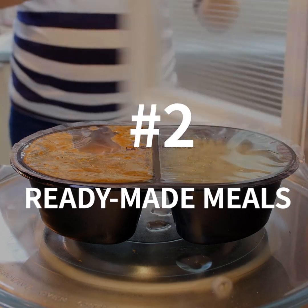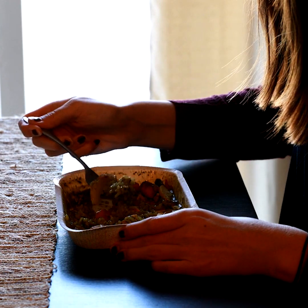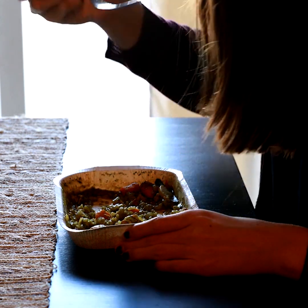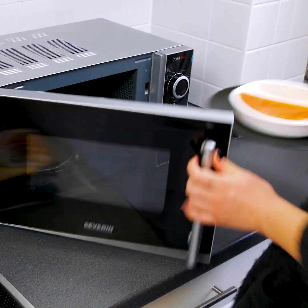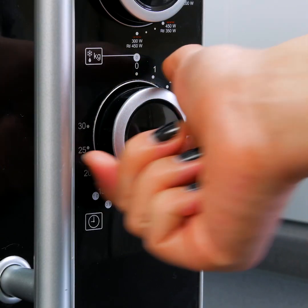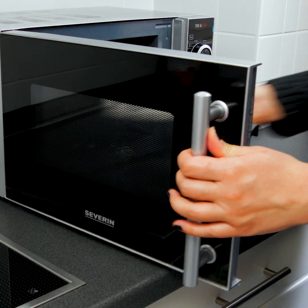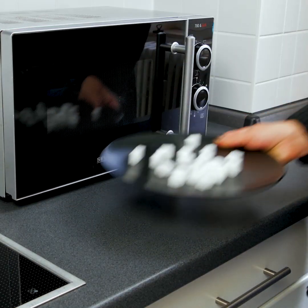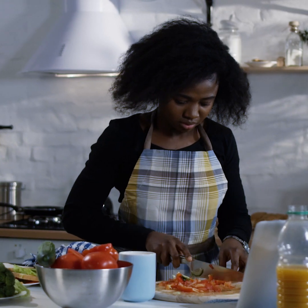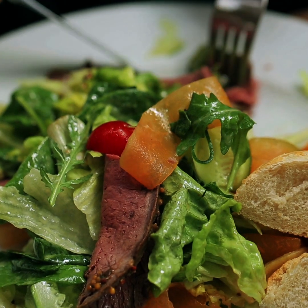Number 2: Ready-made Meals. Even savory ready-made meals can contain a ton of sugar. There's no denying their convenience — all you have to do is reheat them in the oven or microwave. However, ready-made meals will do you no favors in the long run, as some of the worst offenders contain as much as 13 sugar cubes. To avoid all that hidden sugar and extra empty calories, always keep it fresh in the kitchen.